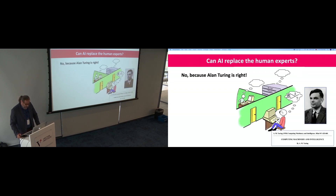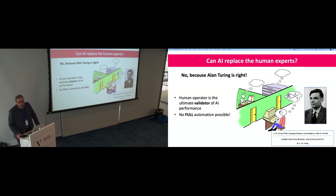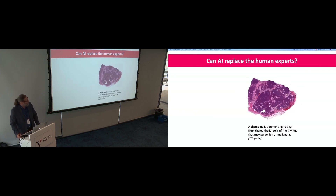Can AI replace the human expert? Going back to Alan Turing and the Turing test: a human being is the ultimate validator of AI. This means while there is no full automation ever possible — because if you have labeled data, the human has given you that knowledge — AI can never be smarter than humans. AI can be, at best, as intelligent as the human operator. Unless you come up with unsupervised techniques that can grow their own intelligence.